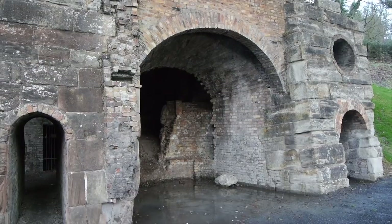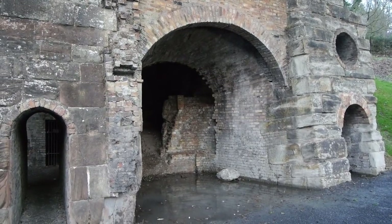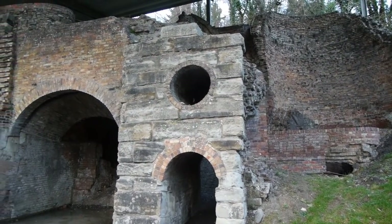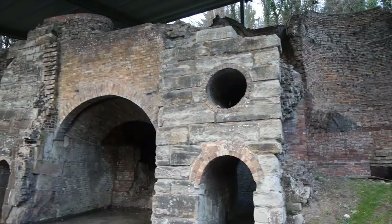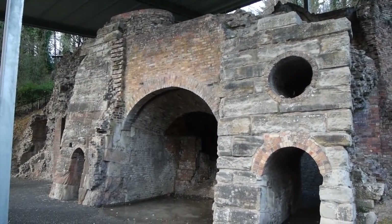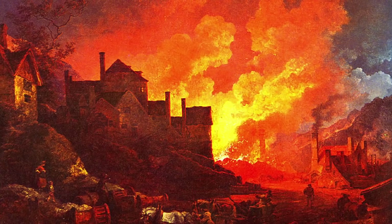Bedlam perhaps comes from the nickname of the Bethlehem Royal Hospital in London, a notorious lunatic asylum. The Bedlam Furnaces, with its blackened workers running around on smoking piles of coke as flames belched out of the furnaces, must at the time have been a true vision of madness and chaos, if not the image of hell itself.